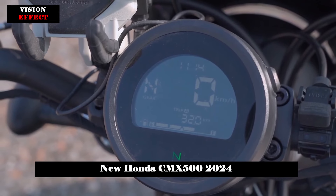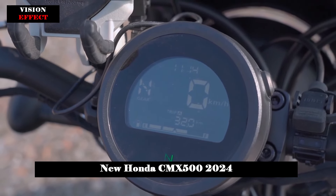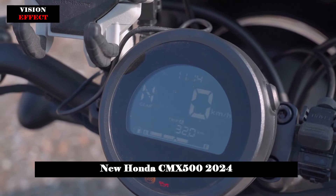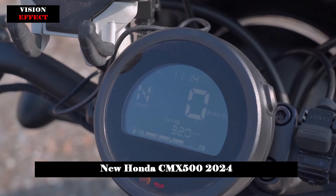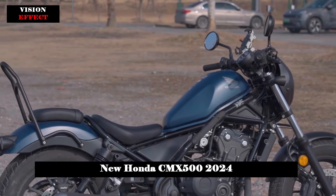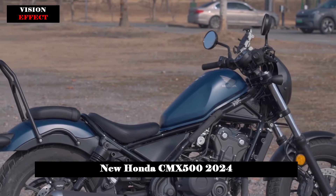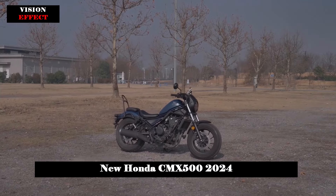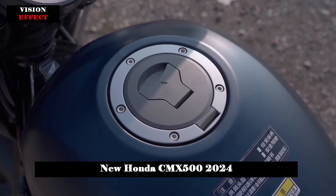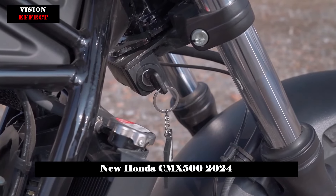The CMX 500 Rebel seamlessly blends modern LED lighting technology with a touch of classic aesthetics. You'll notice a round headlight, instrument cluster, and turn signals that exude timeless appeal. At the rear, the taillight takes on a horizontal design with slightly curved edges, reminiscent of a pill shape, to complete the distinctive look.